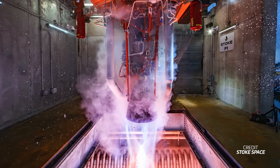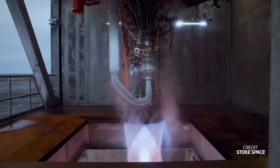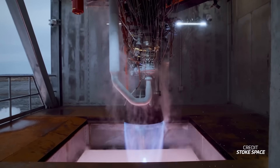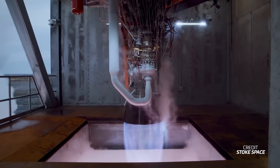This week, Stoke Space tested the first stage engine for its Nova rocket, but this one was special. The hot-fire test was the first of the new version of the engine, Block II, which integrates the flight layout into its design. This engine works on the full-flow staged combustion cycle, just like SpaceX's Raptor, and it's only the third engine of its kind in history to hit the test stand. Getting to test it in a flight configuration is quite a big deal for the company as it prepares for a debut flight of Nova, hopefully in 2025. The test was also the first static fire from the company's new vertical stand, which was just a hole in the ground half a year ago.